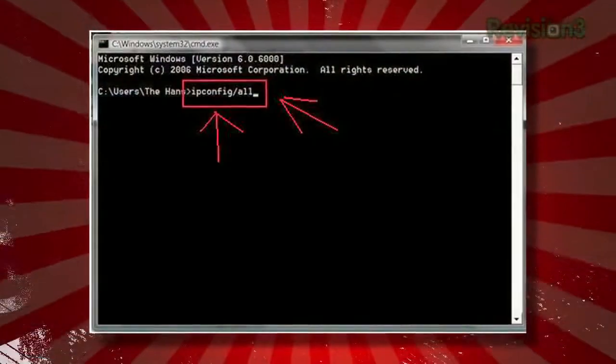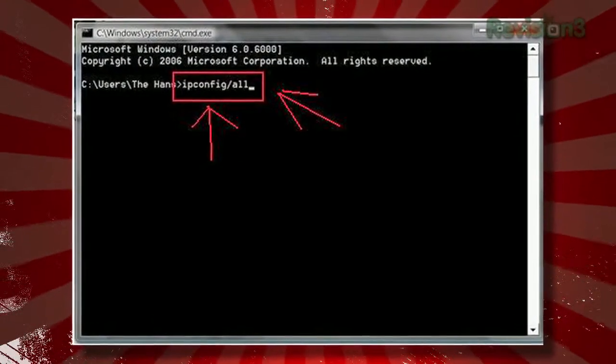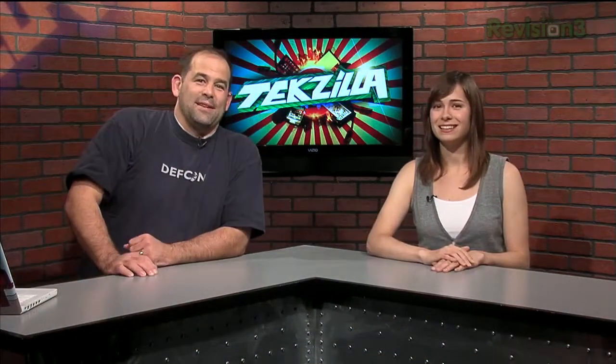You can find your MAC address in Windows by using Command Prompt and entering ipconfig space slash all. You've got to have the space in there — that's important. Because if you don't put the space in, it's like you can't enter Windows commands.